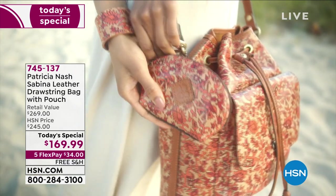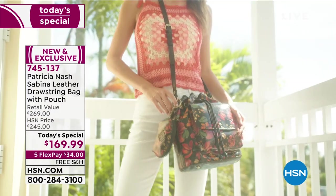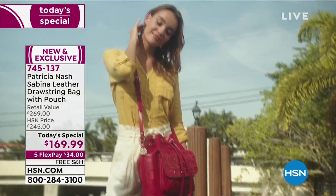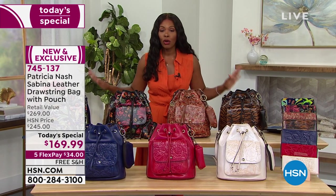Look at how beautiful this is — it's called the Sabina, the leather drawstring bag with the pouch. Do you see the pouch hanging off the side? You've got a lot of look in this today's special. You can wear it crossbody, throw it over your shoulder, and be hands-free with this.